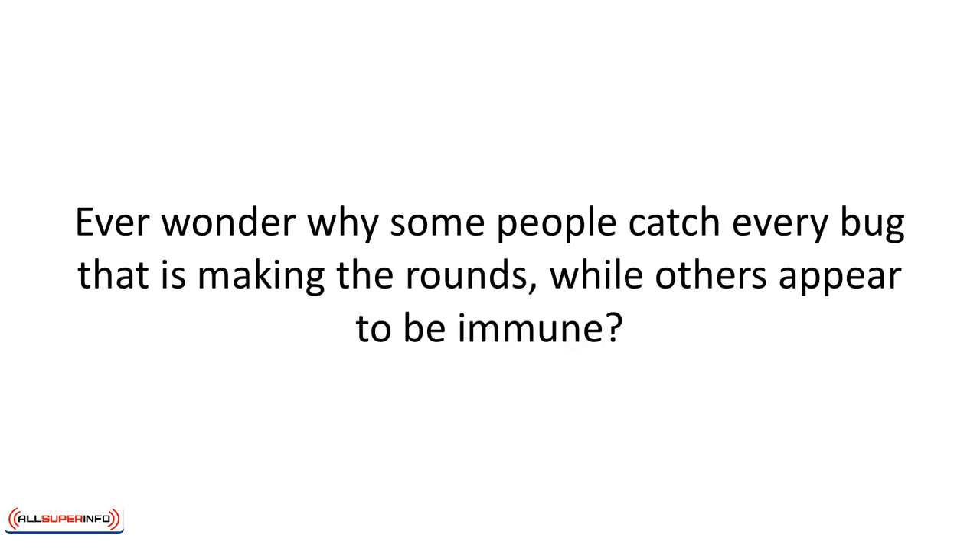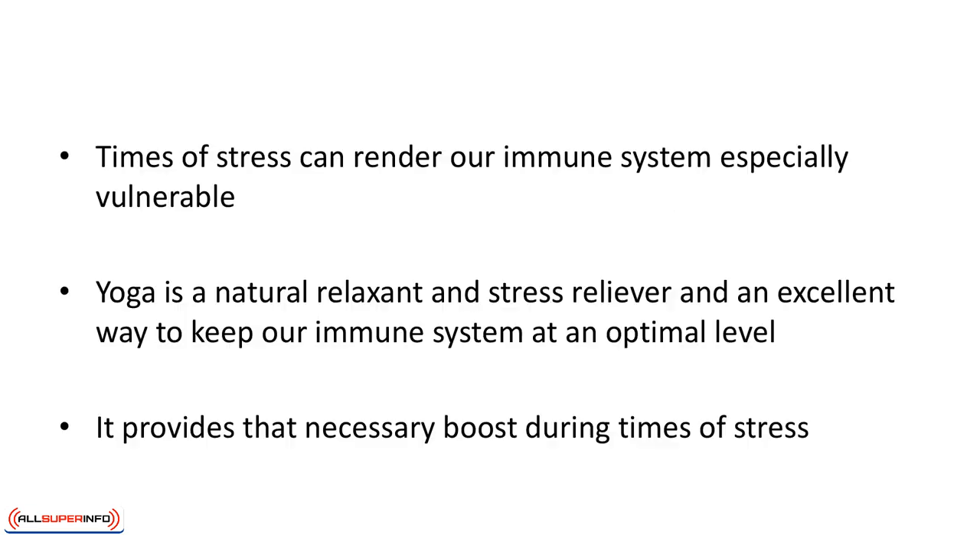Ever wonder why some people catch every bug that is making the rounds while others appear to be immune? Times of stress can render our immune system especially vulnerable. That's why the healthier our immune system, the quicker we can overcome the effects of bacteria, germs, and toxins. Healthy cells immediately come to our defense and attack those invaders — these helpful soldiers are the white blood cells. Yoga is a natural relaxant and stress reliever and an excellent way to keep our immune system at an optimal level.